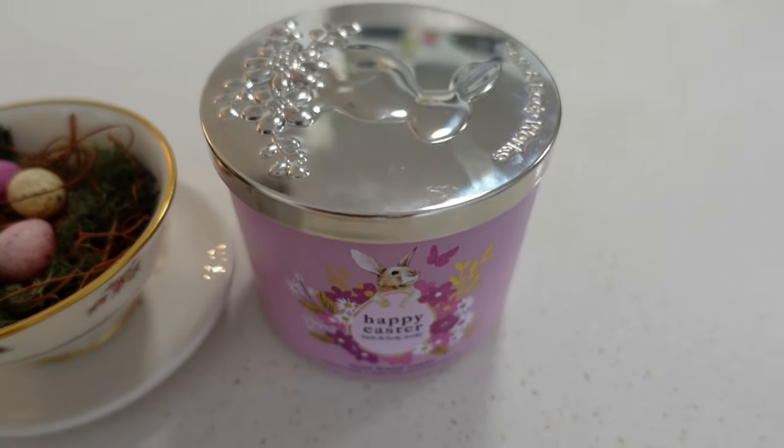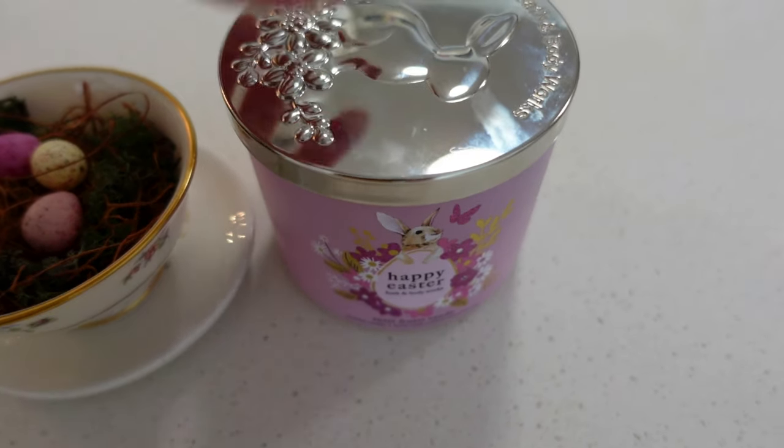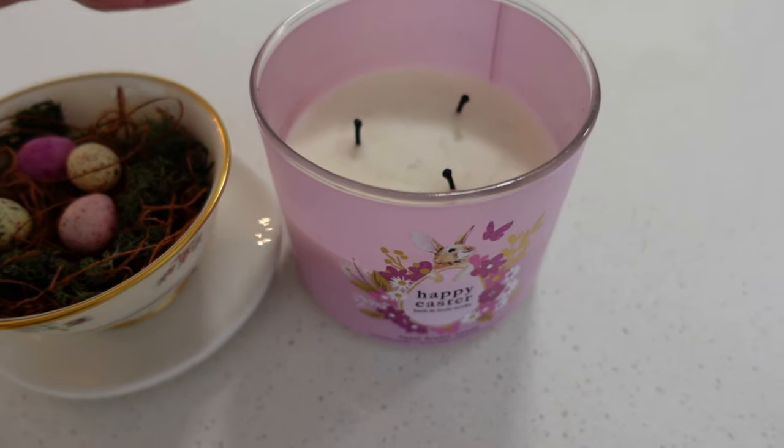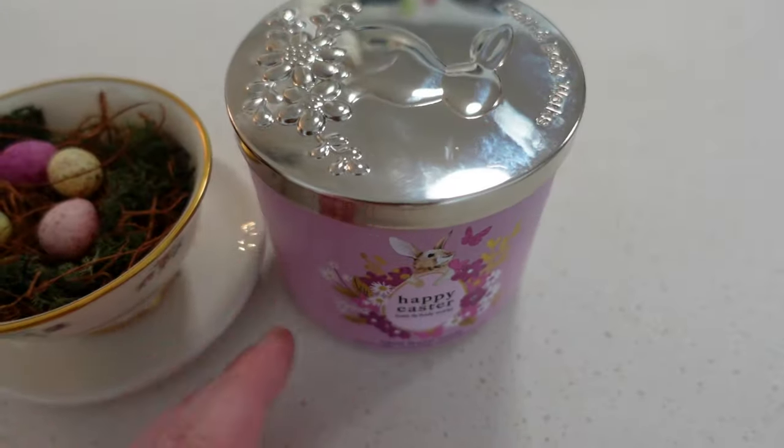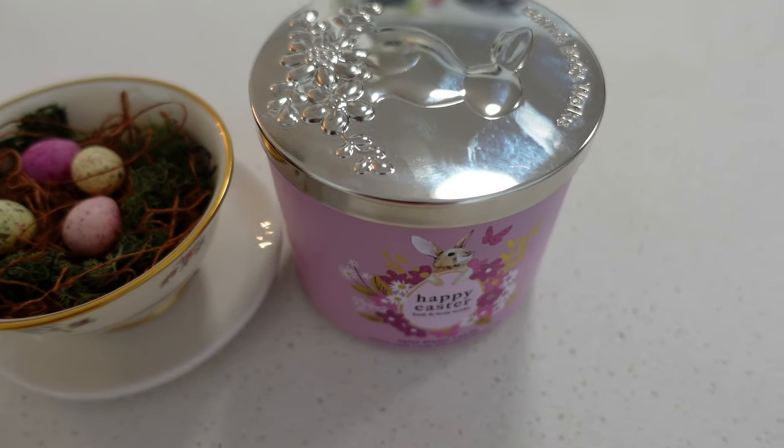Even if I burn all the way through this candle before Easter, I'll probably continue using this container and just make my own candles to put inside it.